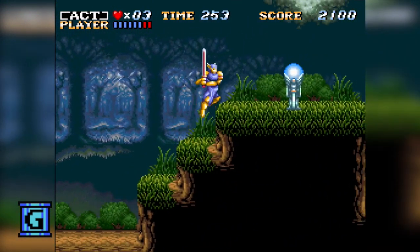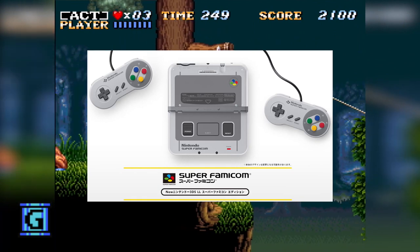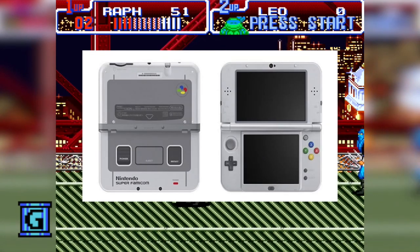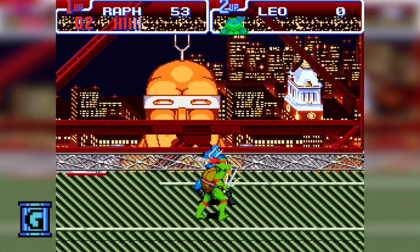Now we can relive a little bit of the past, because earlier this year Nintendo announced the release of a special limited edition version of the new 3DS LL with a Super Famicom design, released only in Japan, only for sale online, and only available for two weeks.